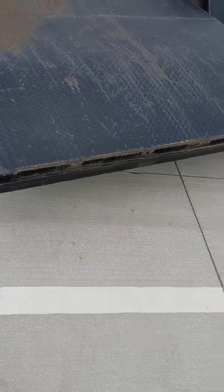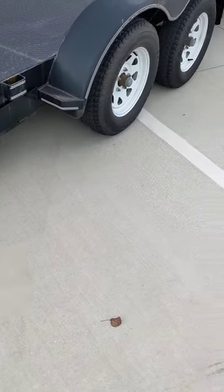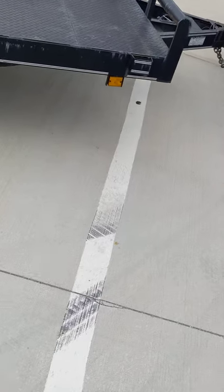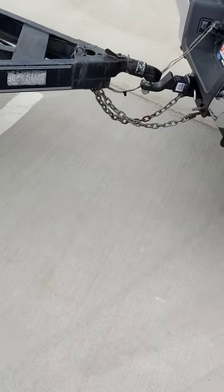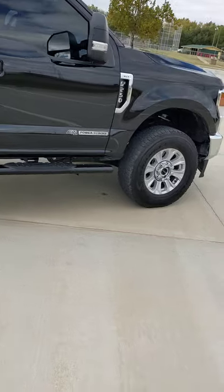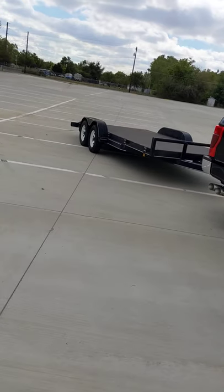I just put new taillights on this, put some new running lights on it, oiled it up. I hitch up here, got all my fittings good. So pulled this trailer out, got it cleaned up.